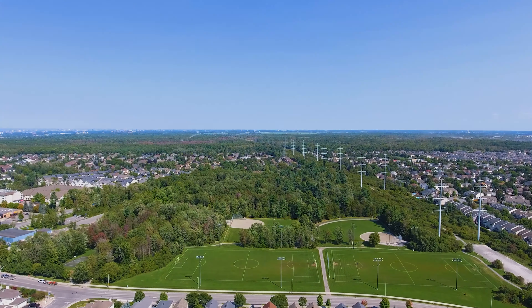The finished lower level is a perfect space for the family with an additional gas fireplace and provides a large rec room area and den currently used as a bedroom. There is also loads of additional storage.